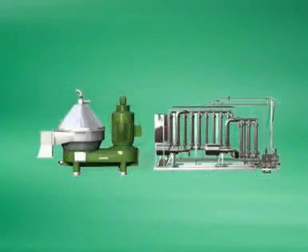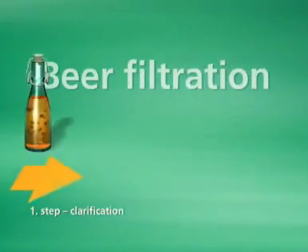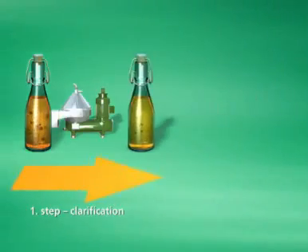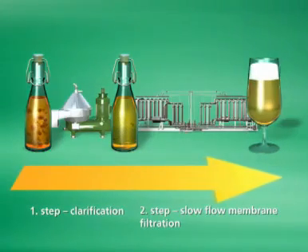The secret of this success lies in the combination of high-performance separators and filters in an innovative process. In a first step, approximately 99% of the yeast is separated with the help of a high-performance separator. In a second step, the remaining solids are separated with the help of a cross-flow membrane.